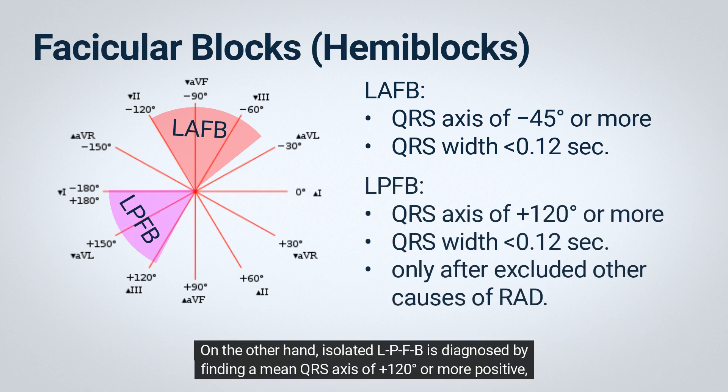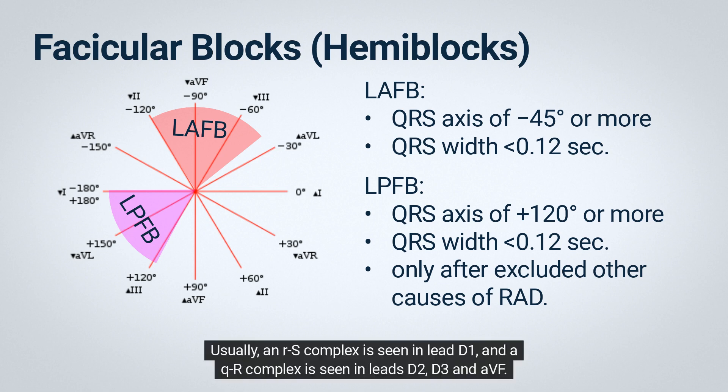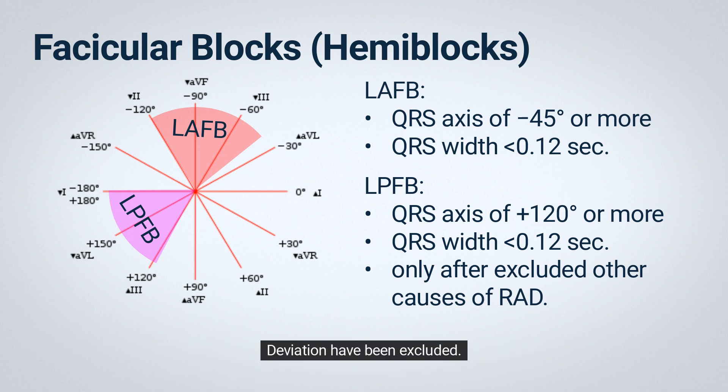Left posterior fascicular block, or LPFB, produces marked right-axis deviation of about 120 degrees or more positive. Isolated LPFB is diagnosed by finding a mean QRS axis of 120 degrees or more positive with a QRS width of less than 0.12 seconds. Usually, an RS complex is seen in lead D1, and a QR complex is seen in leads D2, D3, and aVF. However, the diagnosis of LPFB can be considered only after other, more common causes of right-axis deviation have been excluded.